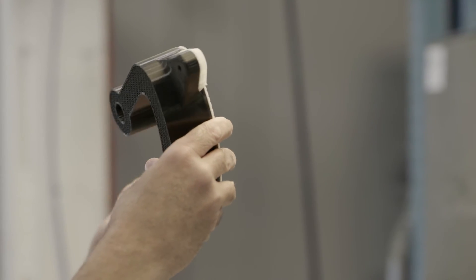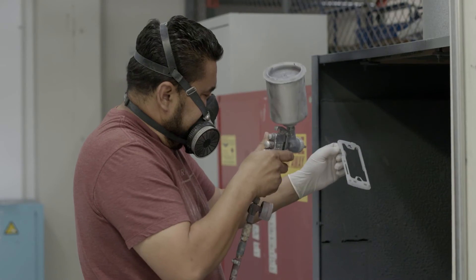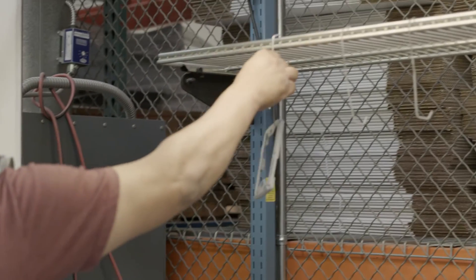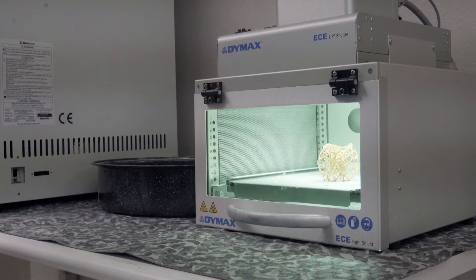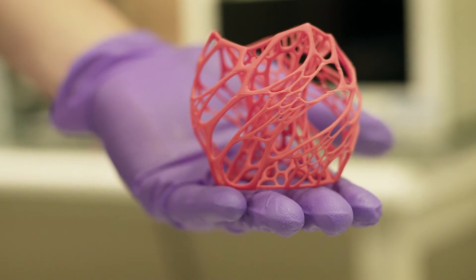Everything is done in-house. You can go from design to prototyping to production all in one place. We're printing parts same day and we bend over backwards to make sure that we get that done in a timely manner. Everything we do here at Dinsmore is all about compressing the product development cycle for our customers so they can get to market.